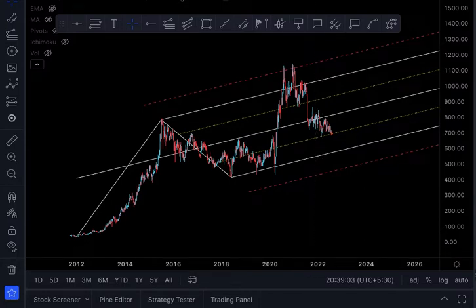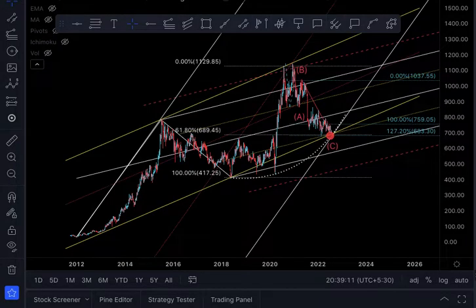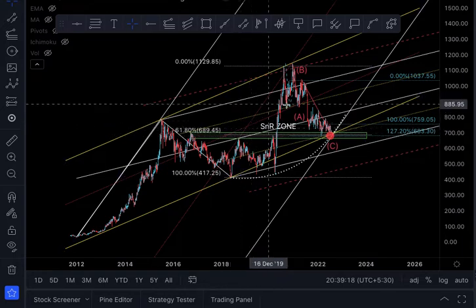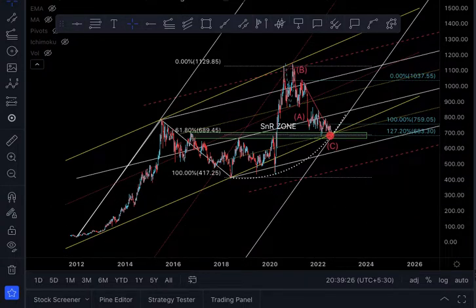Now I will put up the hotspot and bring all the elements together so you can have a visual look at how all are falling in place. It looks a bit cluttered, but we have seen each one by one. All these elements are crossing through the current price point — that is why I call it a hotspot.